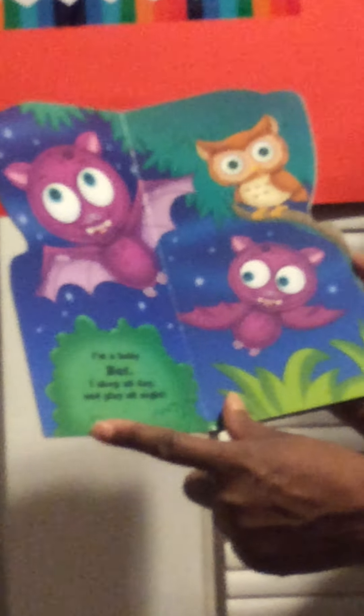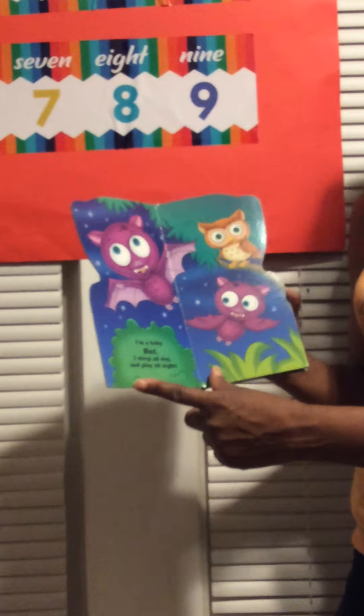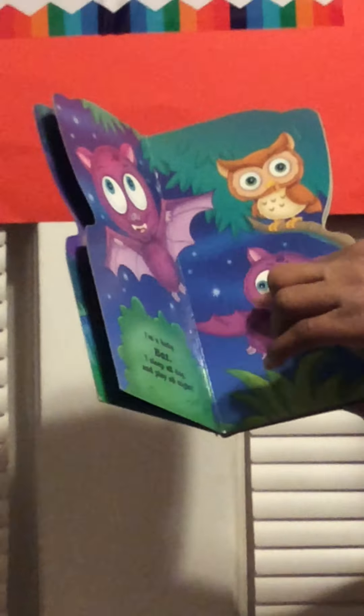I'm a baby bat. I sleep all day and play all night. A purple bat. How many? One, two, and one owl.